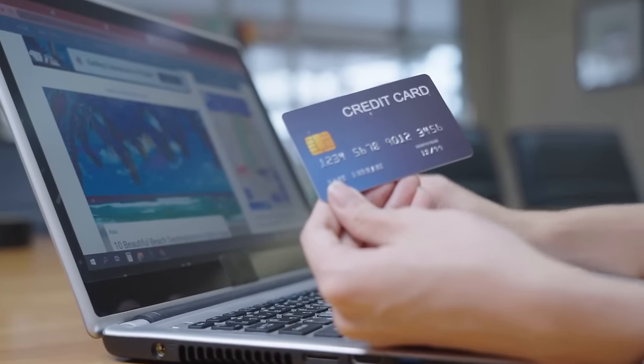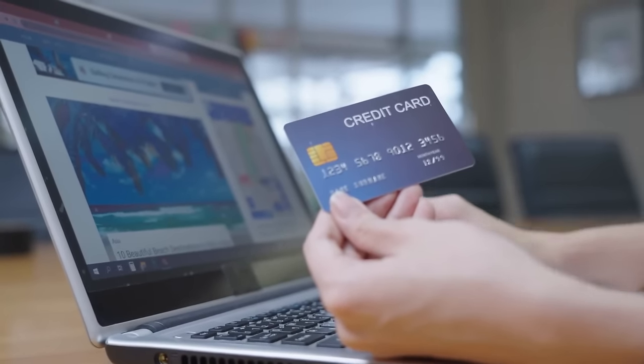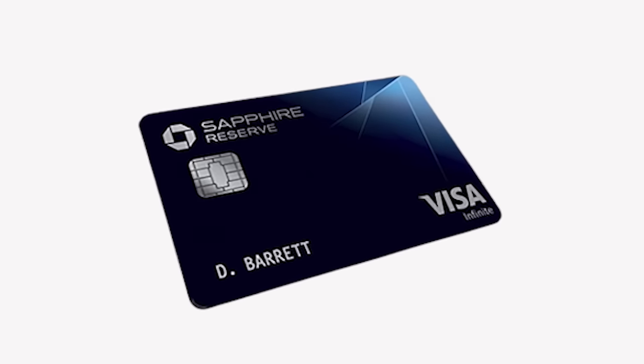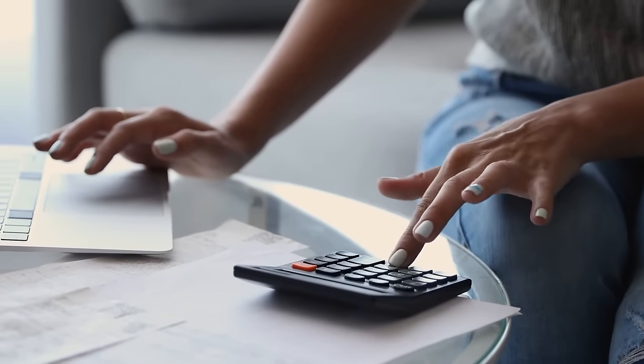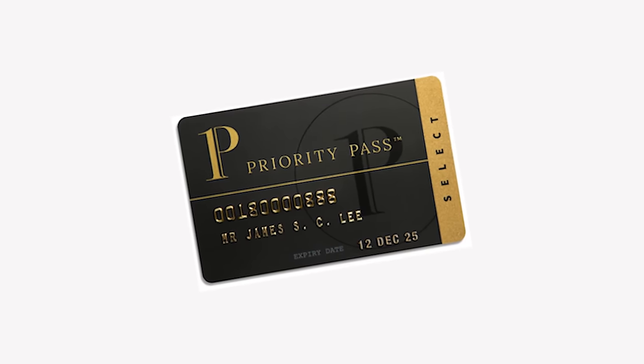I was quite surprised that I had access at the tiny Lombok Airport to a Concordia lounge via Priority Pass — pleasantly surprised. Circling back to that first point about credit cards, I love the Chase Sapphire Reserve card and wish they had something comparable in Canada, because one of the perks included in the annual fee is a Priority Pass membership.